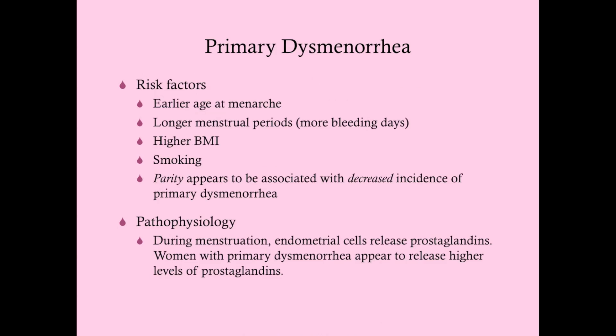Risk factors for primary dysmenorrhea include an earlier age at menarche, longer menstrual periods — possibly because women with more days of pain are more likely to present and be diagnosed — higher BMI, and smoking. Parity appears to be associated with a decreased incidence of primary dysmenorrhea, though the exact reasons for these risk factors are not fully understood.